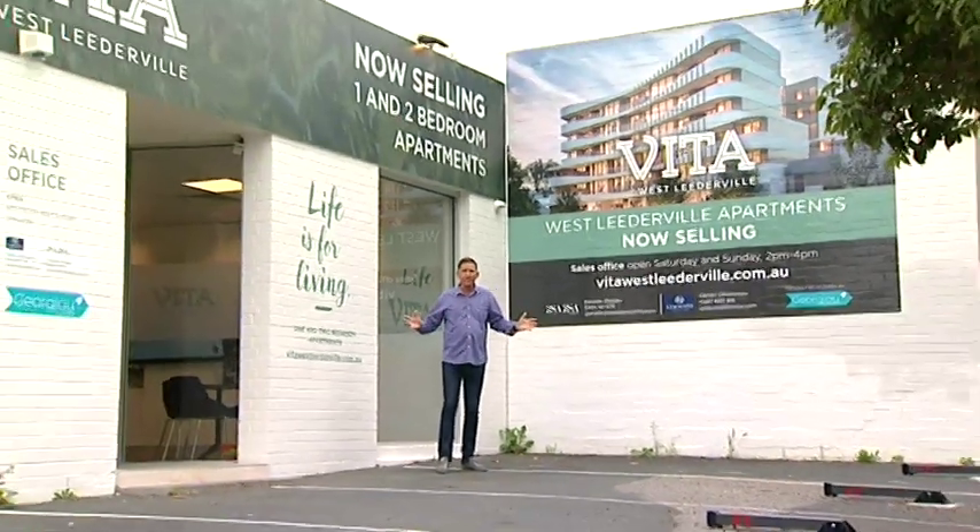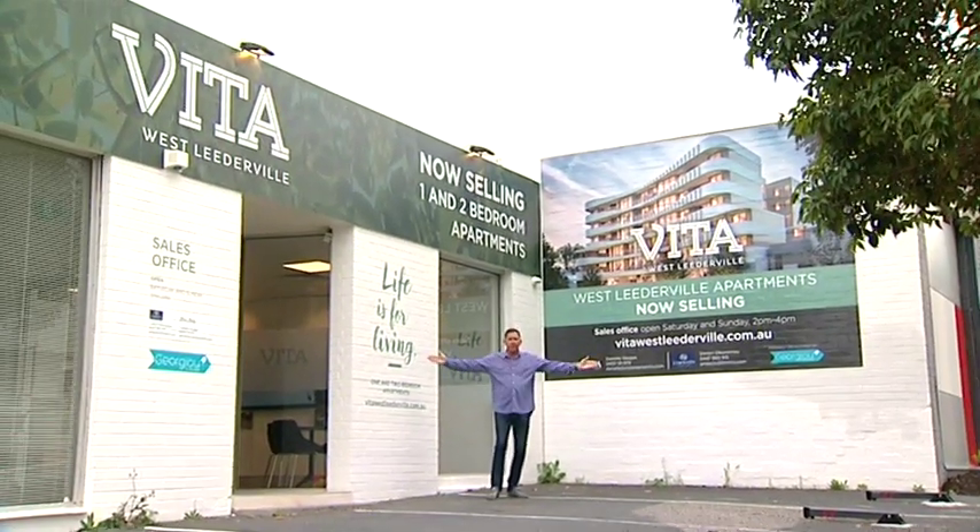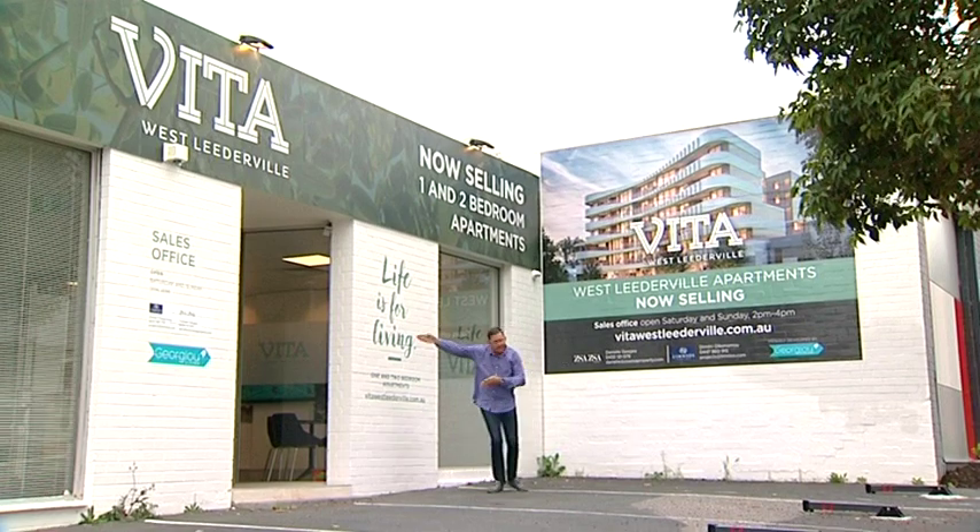And what's my job today? Well, I've got a great one. I'm at Georgia Living's Vita West Leaderville — I'm having a look right now. Welcome everyone to the West Real Estate Program. I'm going in — can't stop me!